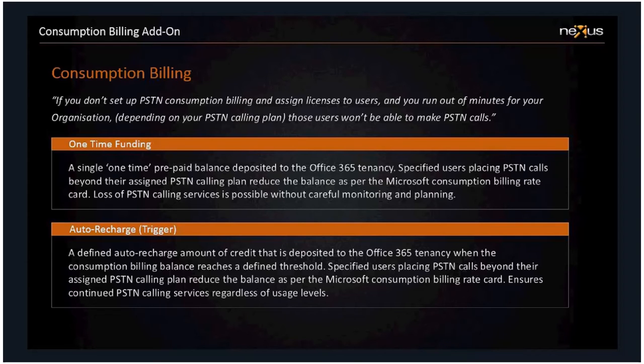You can fund consumption billing in one of two ways: one-time funding or auto-recharge. One-time funding lets you deposit a certain amount — say £100 — into your tenancy. If in a given month you're within your pooled calling limits, that £100 just sits there as your safety net. If you exceed your pooled dialing allowance, you can continue to make outbound calls and the consumption billing amount starts to be reduced at the rate card that Microsoft publishes publicly for national and international numbers. The costs are predictable — you can see the rates before topping up your consumption pot.